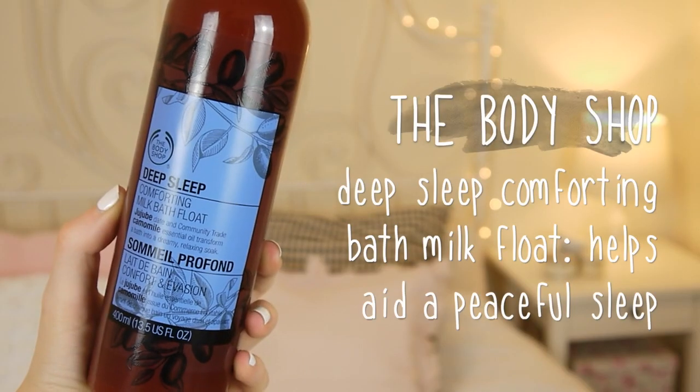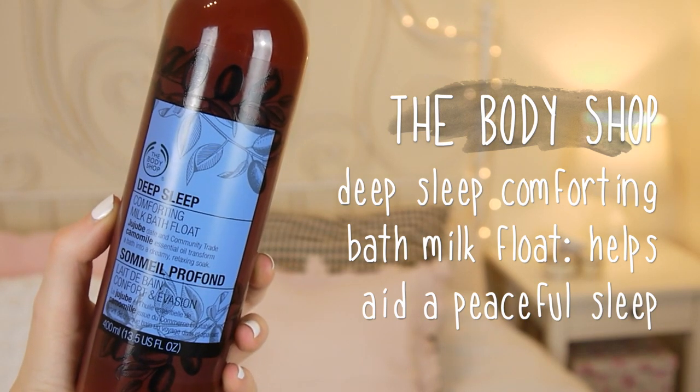Next is this Deep Sleep Comforting Milk Bath Float from The Body Shop. If you watched my last favourites you might remember I mentioned the Body Shop Deep Sleep spray I use on my pillows before bed to help me sleep. This is the same range but it's the bath milk. I wasn't expecting it to produce bubbles, just a creamy water, but I used it the other day and it produces so many bubbles — and it smells amazing and gets you all peaceful and ready for bed.